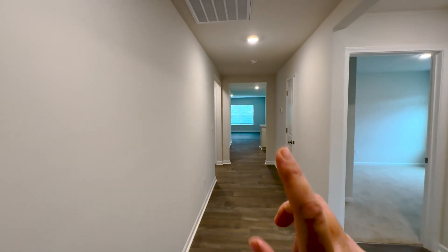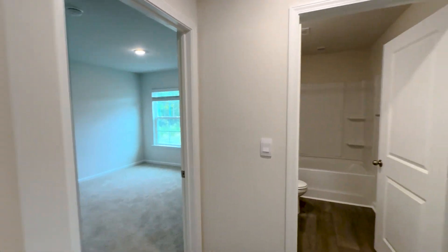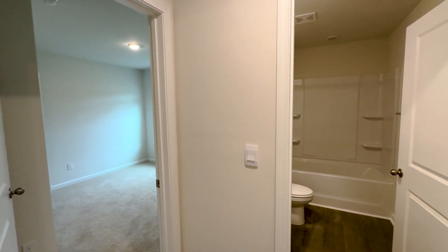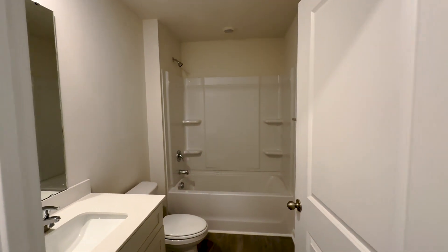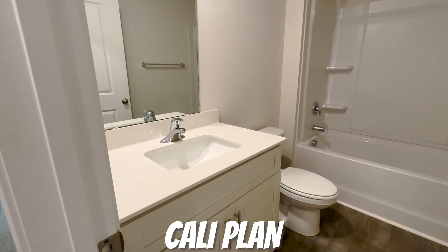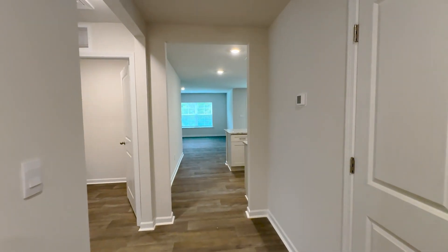The next house I'm going to take you into is the Cali plan, which is a four-bedroom, two-bath home, and it has two cool features too. Walking into the Cali plan, you have a very nice long foyer with all of your living happening in the back of the house. Over on the right-hand side, you have two identical guest bedrooms. In between them you have a full bathroom with a tub-shower combination and a single vanity sink with quartz countertop and undermount sink. We need to move on to find those two cool features.